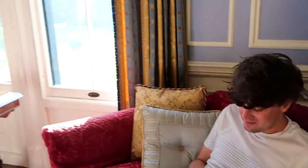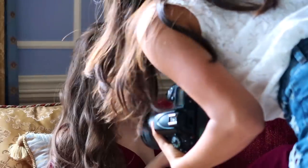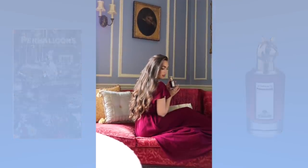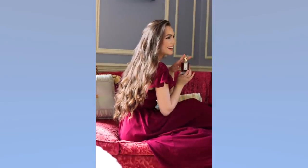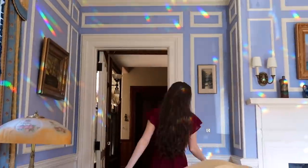This is the coolest house I've ever been in. The team wants me to keep moving my head in different directions as they keep snapping. The hallway looks so cinematic through the camera.